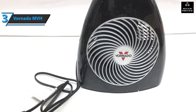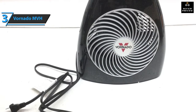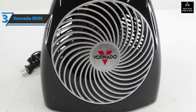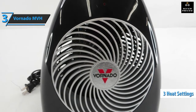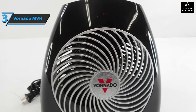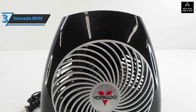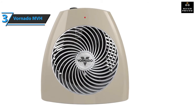The Vornado MVH Vortex Heater is one of the most efficient and economical space heaters available on the market today. In essence, this Vornado model is simple because it uses a round resistance coil with a fan. You have three settings at your disposal: low at 750 watts, medium at 1125 watts, and high at 1500 watts. These configuration settings also allow you to control power consumption.